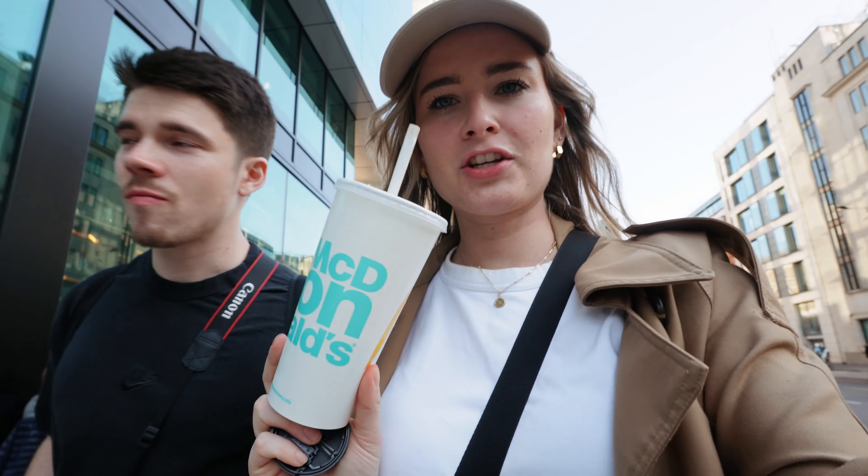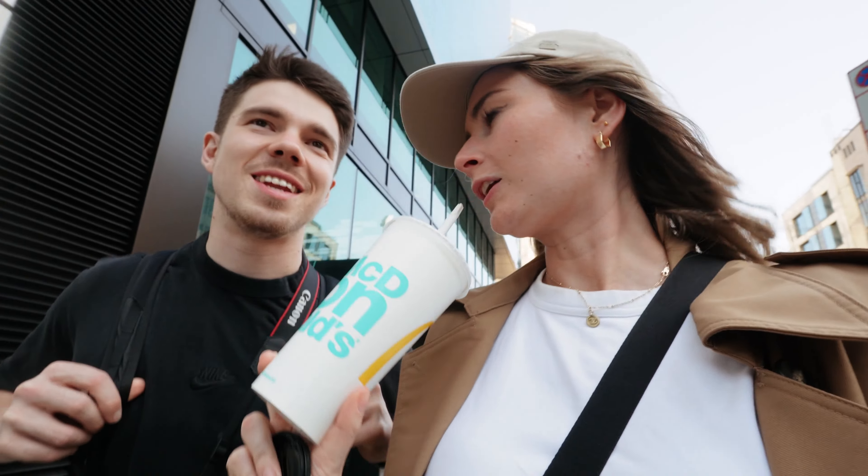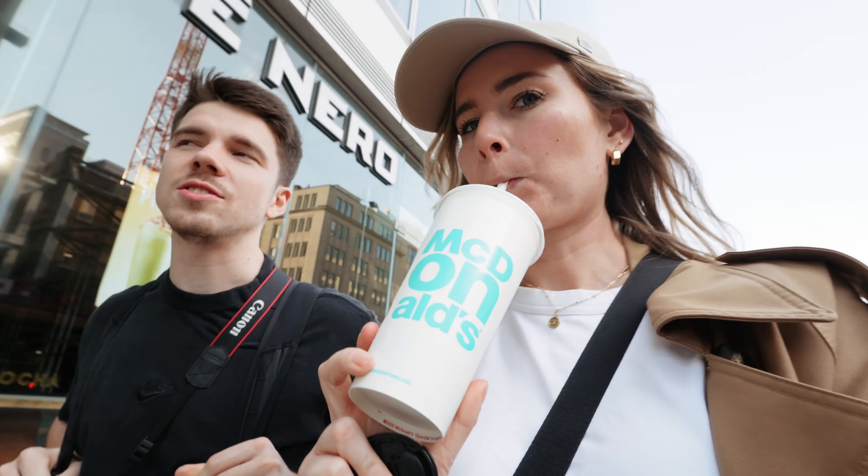We got a thick shake — a milkshake — from McDonald's, because we always love trying McDonald's in different countries. We just needed a pick-me-up snack. It tastes different but we both liked it.